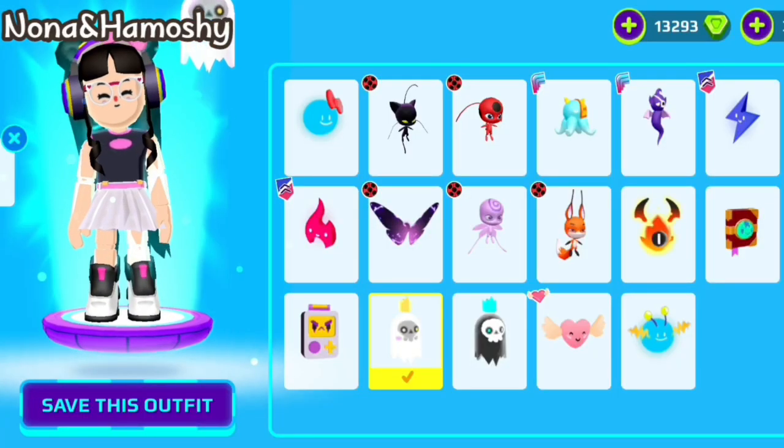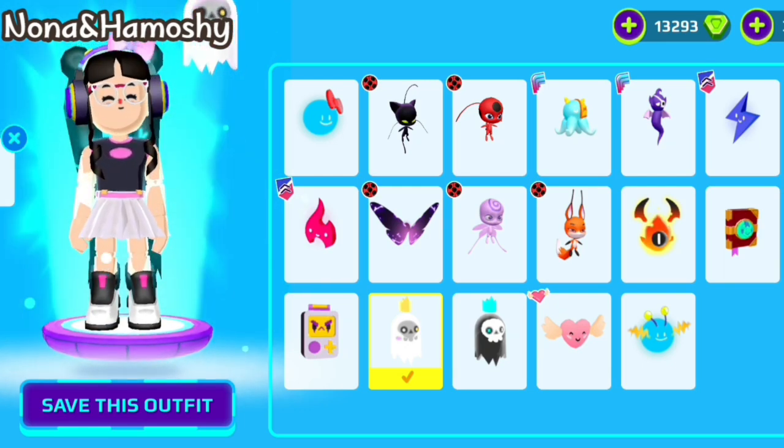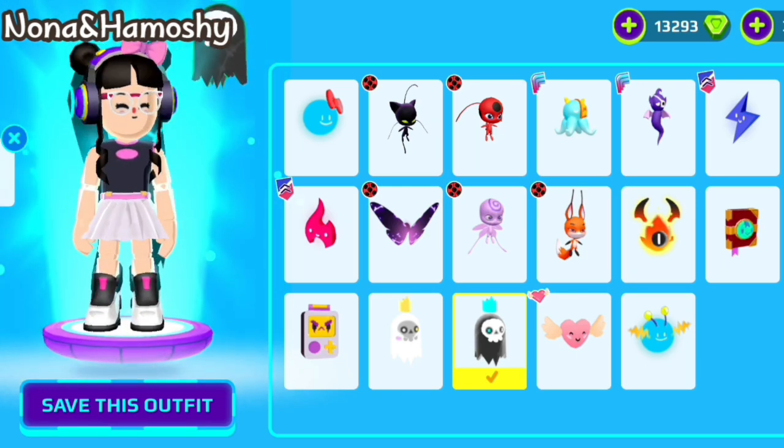My rating for the White Ghost is 6 out of 10. It looks beautiful, but I want to try the Black Ghost to compare them and discover what is best for me.